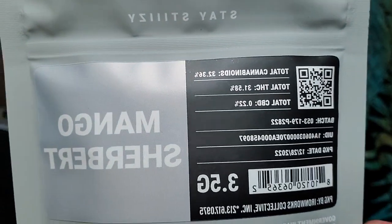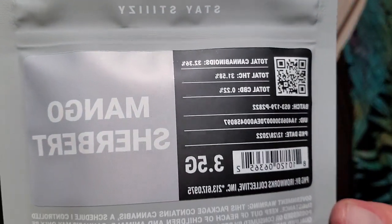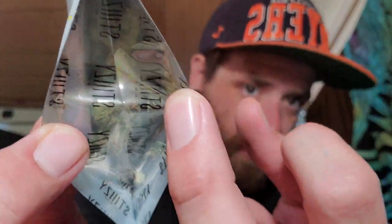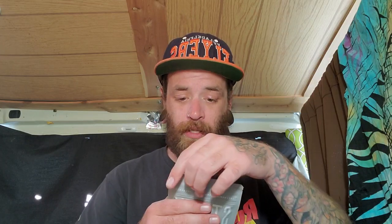I almost got the white gelato this time, but I was like, this one looks a little bit better. The bud looked better through the bag. It is a lower percentage THC, but it kind of looks nice. So here we go — it's 31.58% THC.